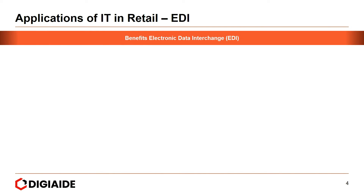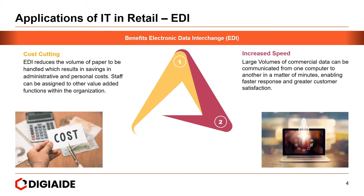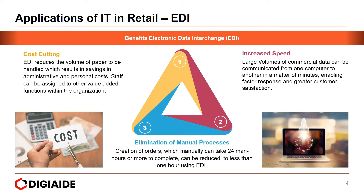Benefits of EDI include: first, cost-cutting — EDI reduces the volume of paper to be handled, resulting in savings in admin and personnel costs, and staff can be assigned to other value-added functions. Then comes increased speed — large volumes of commercial data can be communicated from one computer to another in minutes, enabling faster response and greater customer satisfaction. And finally, the elimination of manual processes — creation of orders which manually can take up to 24 man-hours or more can be reduced to less than one hour using EDI.